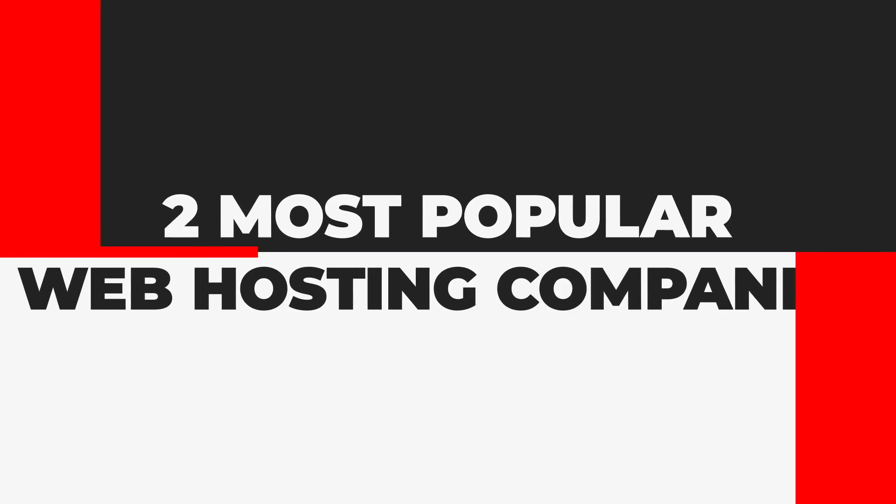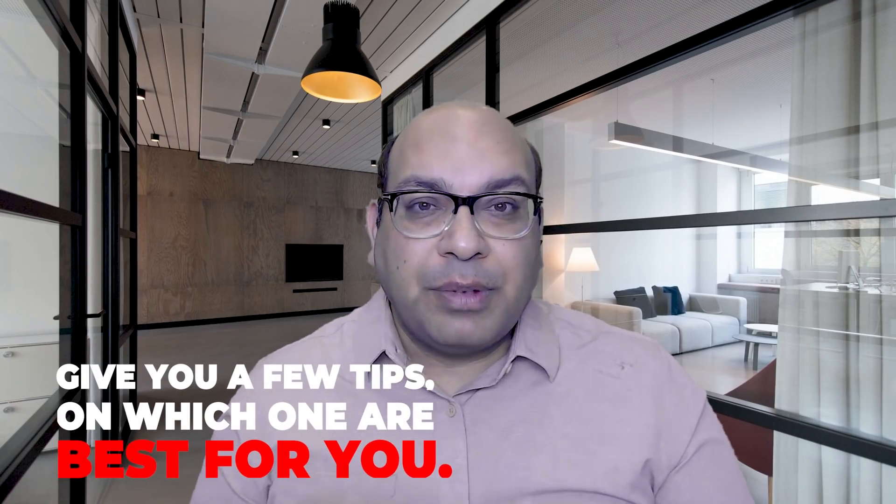In this video I'm going to do a breakdown of the difference between two of the most popular website hosting companies and give you a few tips on which one would be the best for you.